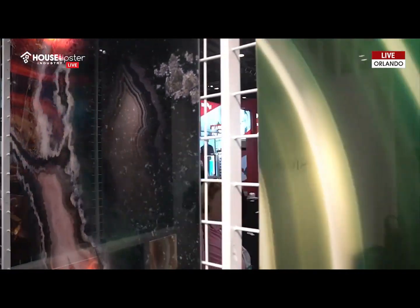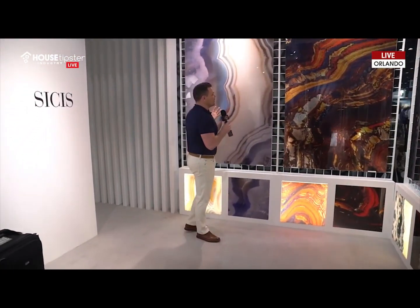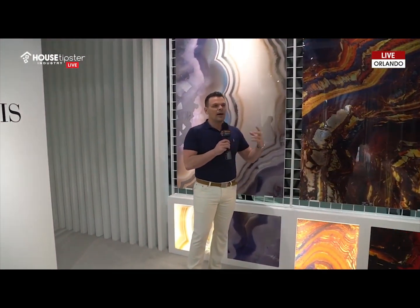There are just so many versatile options to install these. My mind is racing on where to put them in. I just love the color, I love the pattern. And speaking of color, I'm going to show you the next trend, which is dark and moody and sexy tile. Come on over, let's look at those.